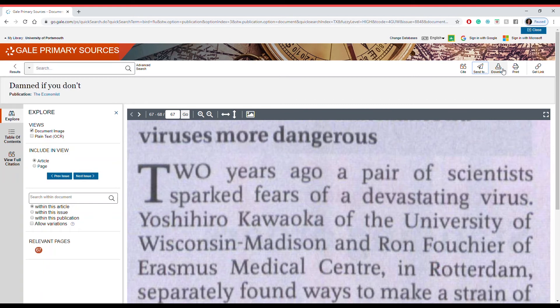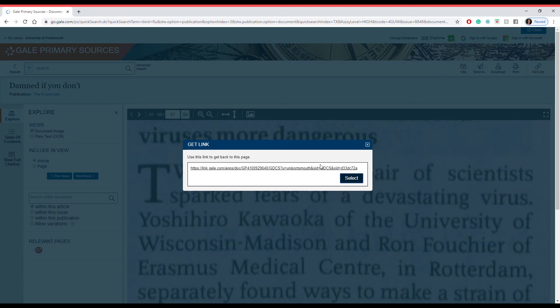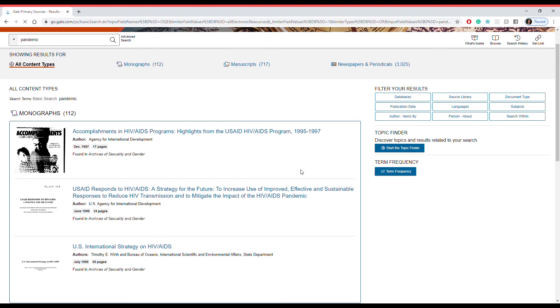You can download the document as a PDF or as an OCR, and this depends on whether you want the current page or the entire document. You can also print selections too — it's really this easy. If you want to get back to the page, click Get Link in the top right hand corner. This is really important because the URL at the top is not a stable link — it's always changing — so if you want to get back, just copy this.